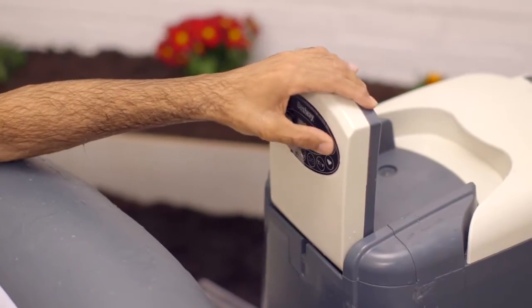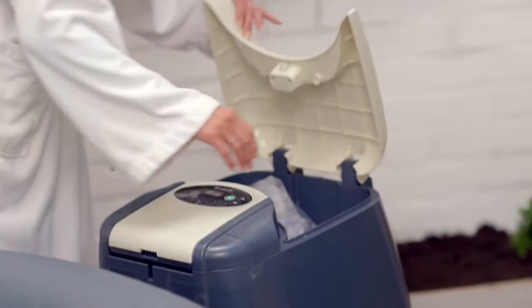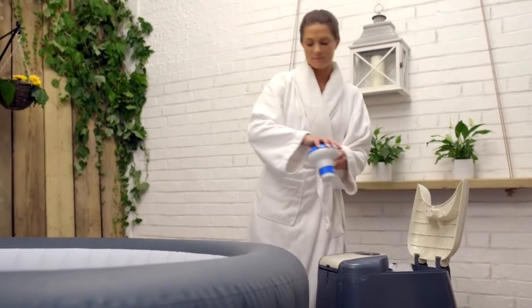Save energy with a new timer-controlled heater unit. Now you can set the heater to come on to suit your schedule. The Spa's heater unit also features a useful storage space for chemicals and accessories.